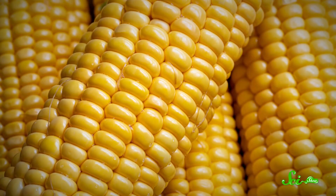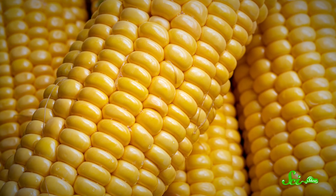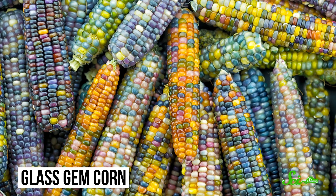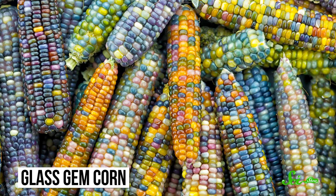If you pick up some corn at the grocery store, odds are the kernels are yellow or white. So you might just think that's the color of corn, or maize as it's more commonly known around the world. But check this out — it's called glass gem corn, and that rainbow is a breathtaking display of the natural genetic variation that exists for maize.